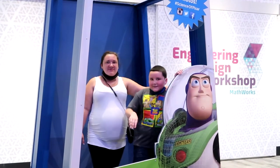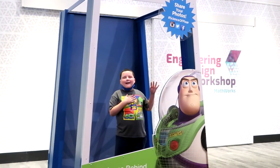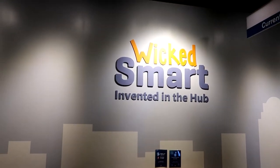Wow, look at that three-pack — you got a pregnant mom figure and a little boy figure. Dad is sold separately. Oh my god, they have a variant figure of the little boy! Time to take the escalator up — there's a Wicked Smart area.